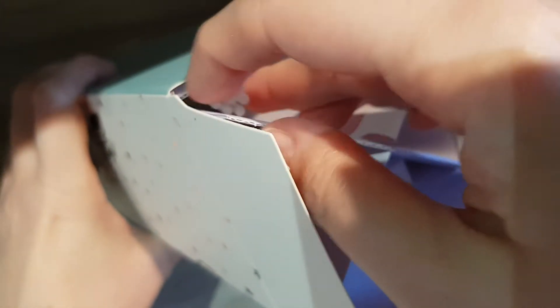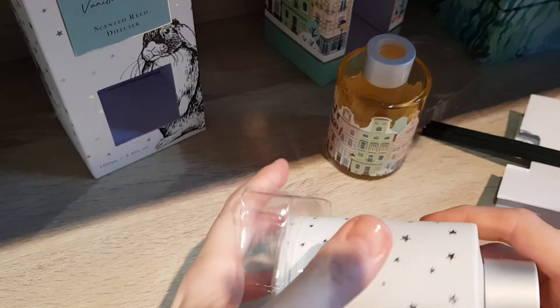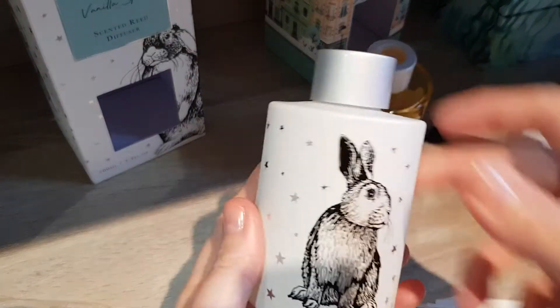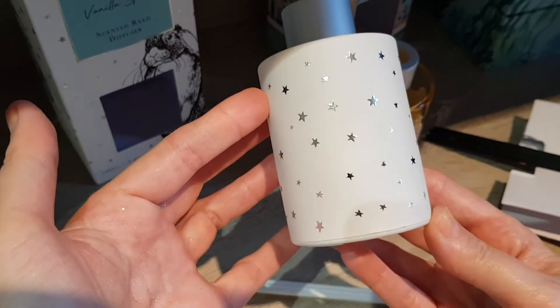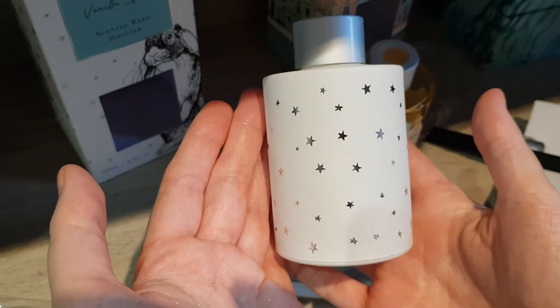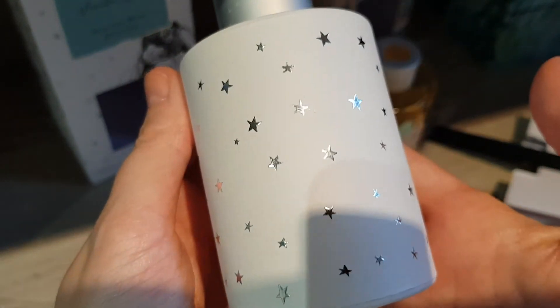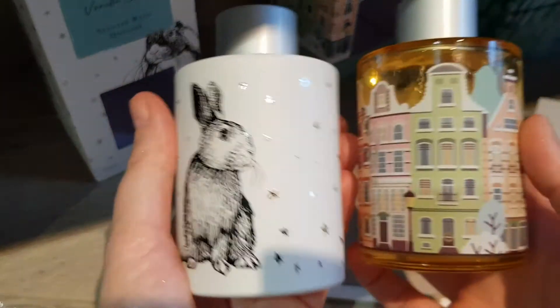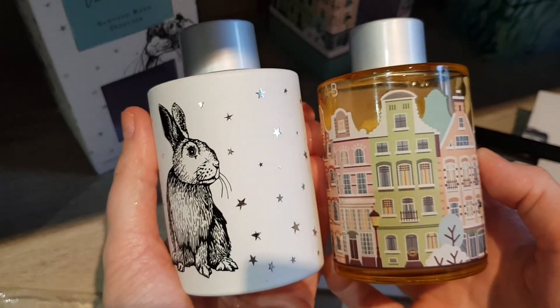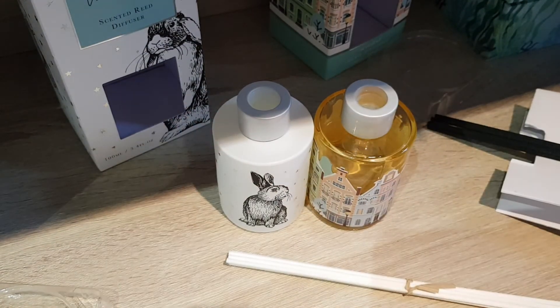Now the bunny one — oh, it has white sticks! This one is a vanilla spice scent, it has quite a strong vanilla smell. Isn't that adorable? You can have it with the bunny visible or just turn it around — I usually have mine standing on a windowsill. So yes, I'm really happy with the look of these reed diffusers and the scent of them. I'm looking forward to using them and I'll put them out immediately after this. Thank you so much for watching and I'll see you next time, bye!